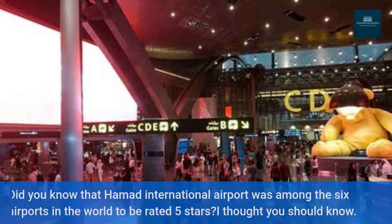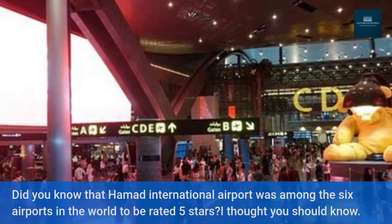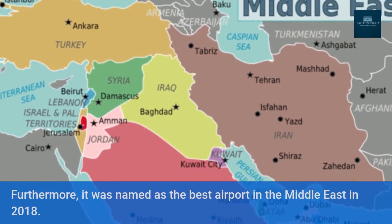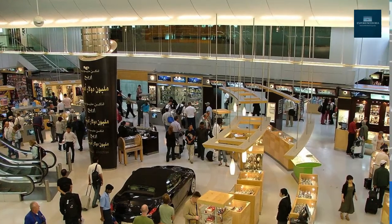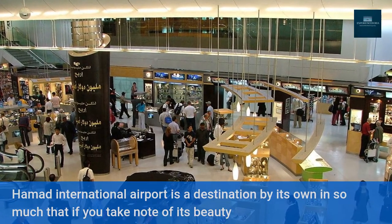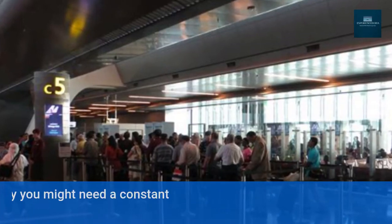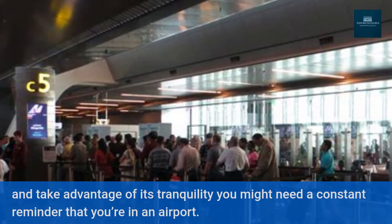Did you know that Hamad International Airport was among the 6 airports in the world to be rated 5 stars? Furthermore, it was named the best airport in the Middle East in 2018. Hamad International Airport is a destination in its own right — if you take note of its beauty and take advantage of its tranquility, you might need a constant reminder that you're in an airport.